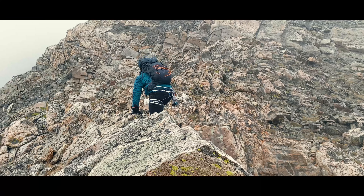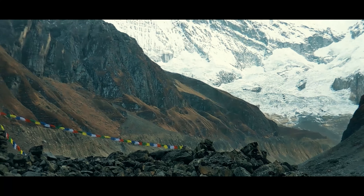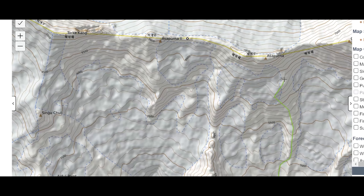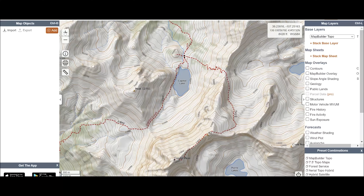When climbing a peak near home or abroad, I make a route map before I go. Let's talk about why this is a good practice even if you think you know the route.